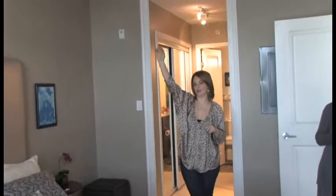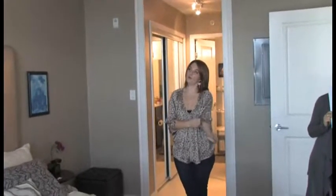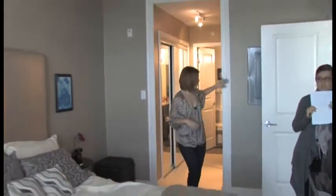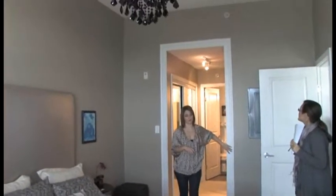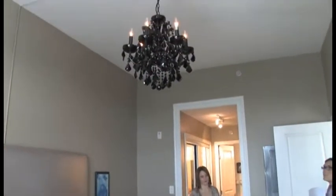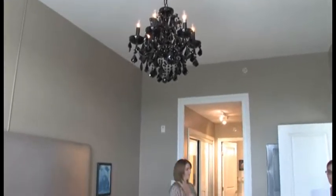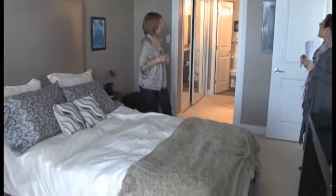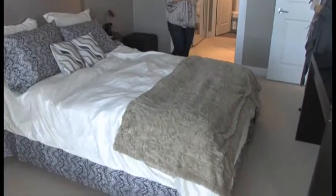I wanted to do a chandelier but this room didn't have overhead lighting, so I just installed a simple cord and painted it to help it blend in a little more and give it a more finished look. I also installed moulding throughout the apartment around all the windows and doors that didn't have it — which was all of them — to give it a more finished and classic feel.